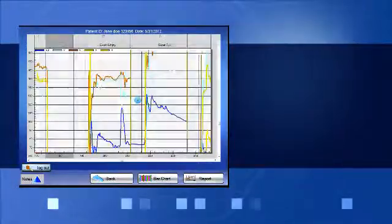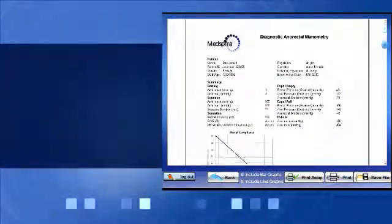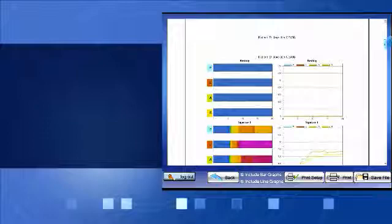Once data from one or all of the tests has been collected, they can be stored, securely emailed, and included in a patient's record.